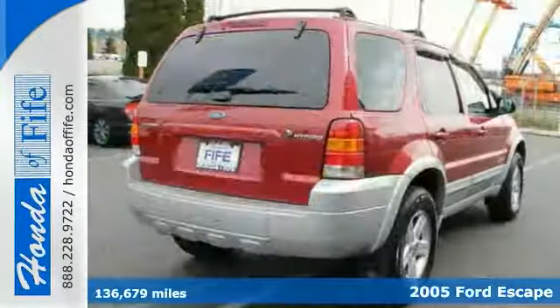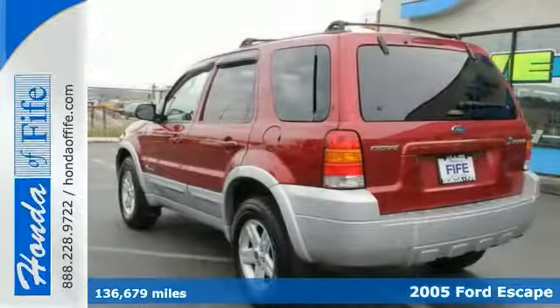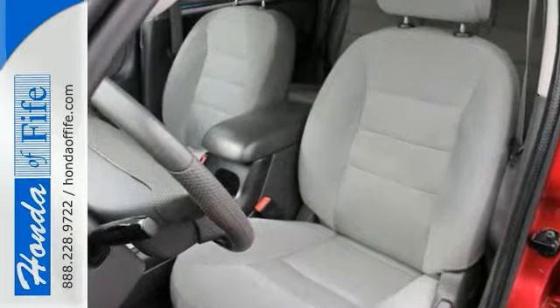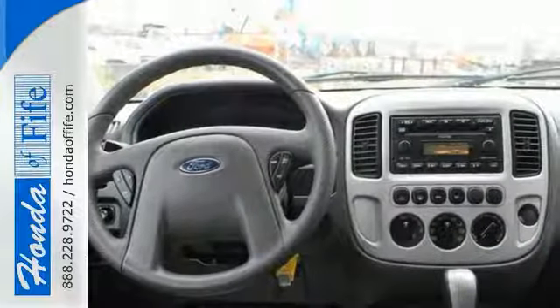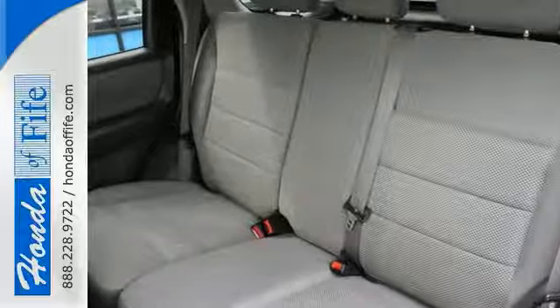This superb 2005 Ford Escape is the gas-saving SUV with everything you would expect from Ford and then some, and you won't find a cleaner vehicle than this fuel-efficient gem. It's nicely equipped, with features including electric power-assisted steering, luggage rack, alloy wheels, and a whole lot more.